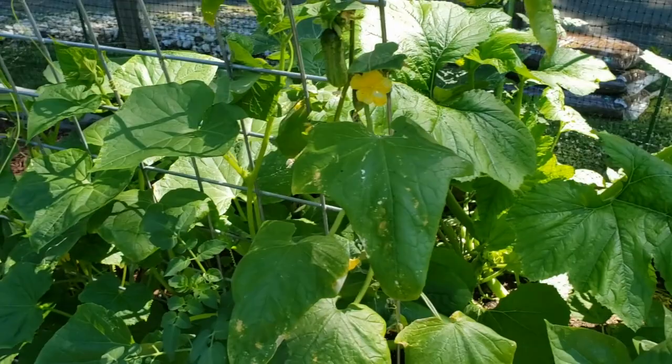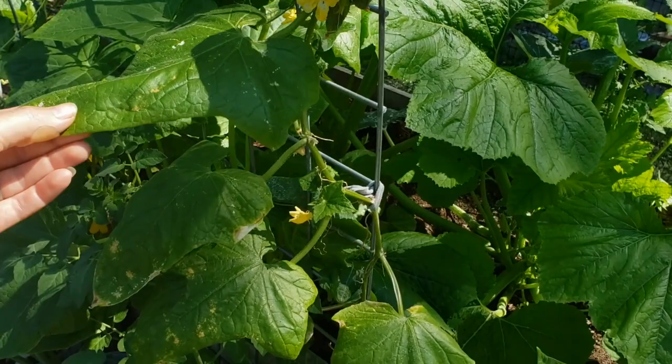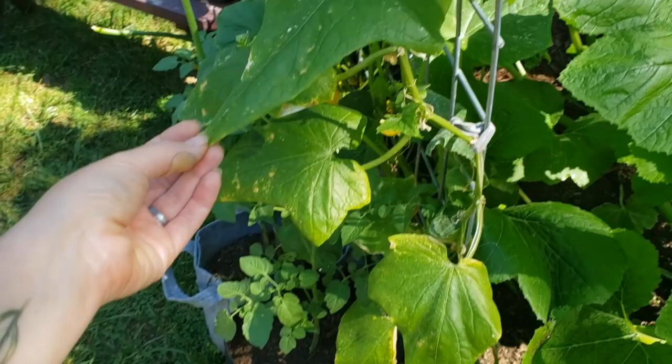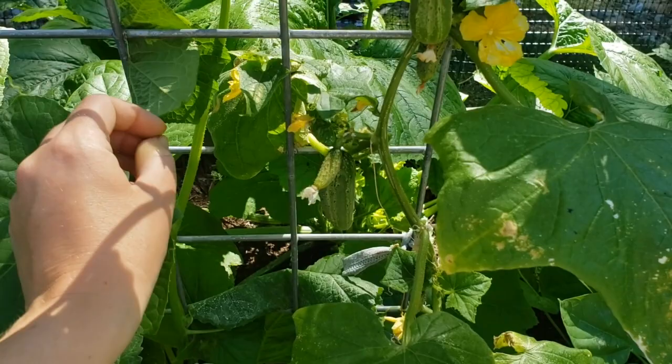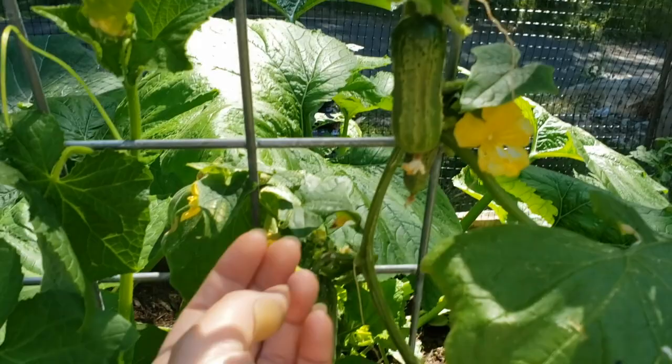This cucumber was the one that I transplanted from inside that I started over the winter — just like my tomato, I did that because I was so worried about losing my cucumbers with that frost. It definitely had some transplant shock. If you look at last week's video, I almost thought it had blossom end rot because the fruit was just browning really easily. But now I've got some yummy looking cucumbers here, so that's awesome.